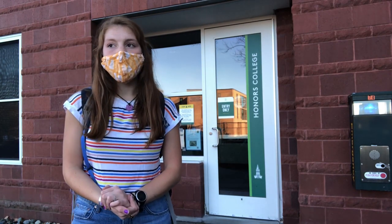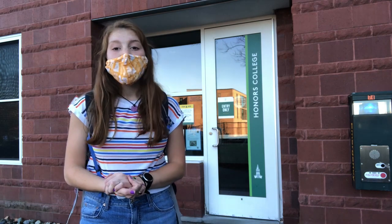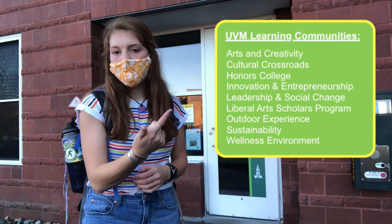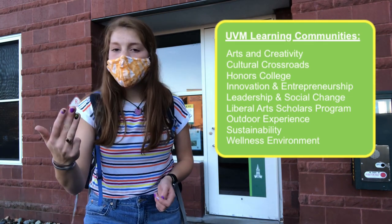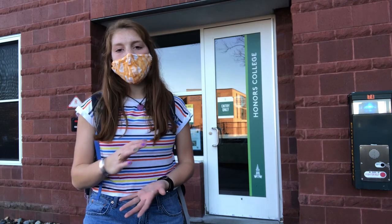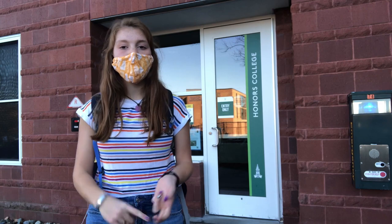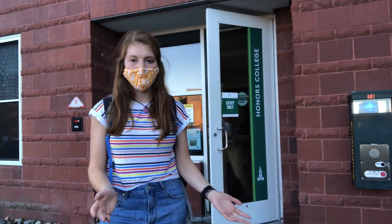Here at UVM, to choose where you're going to live, you choose a living and learning community. Some of those communities include sustainability, innovation and entrepreneurship, arts and creativity, outdoor experience, etc. With these communities, you live with people that have a similar interest to you. Everybody has different majors and different hobbies, but you do share that one common interest with other people living near you.